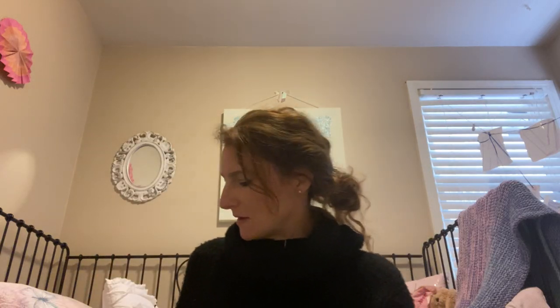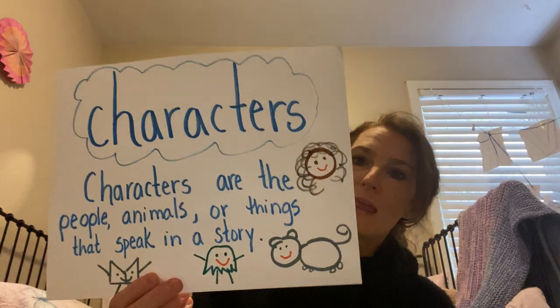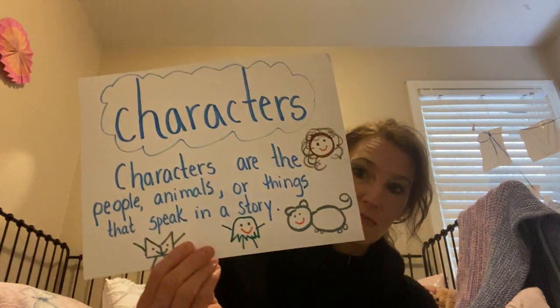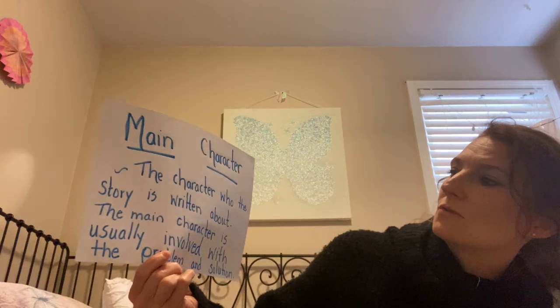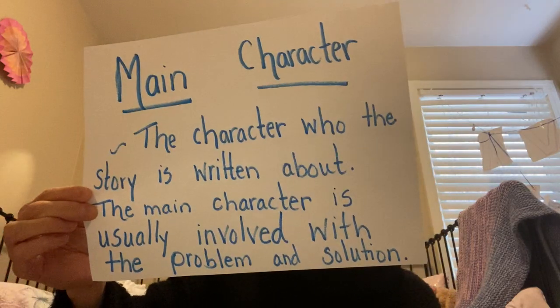Today when we're reading, we're going to think about the characters in the story — the people, the animals, or the things in the story that are speaking. Those are the characters in the story. Sometimes it can be animals, it can be people, it can be even things like a book or a pencil that talks and acts like people do. So we're going to be on the lookout for characters, and in particular the main character. The main character is the character who the story is written about, and is usually involved in the problem and the solution.